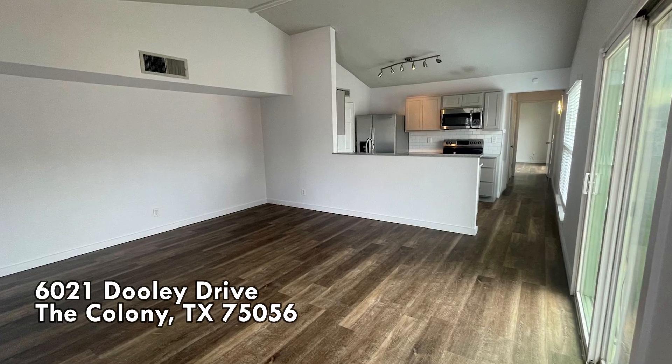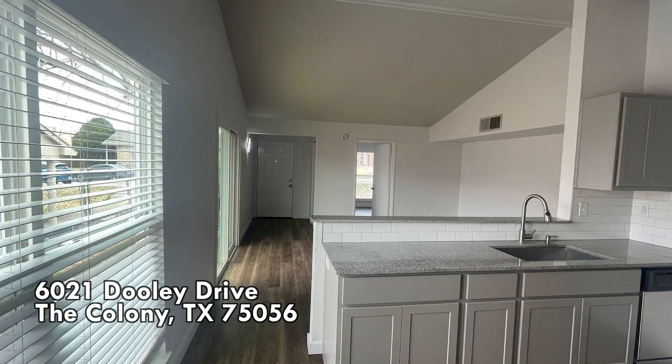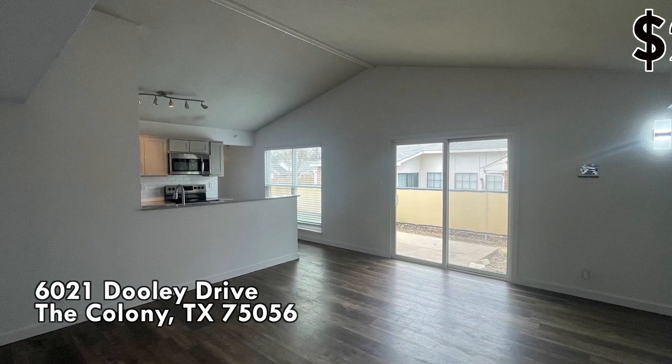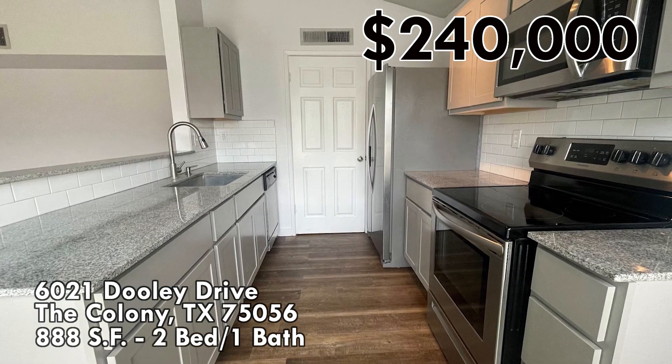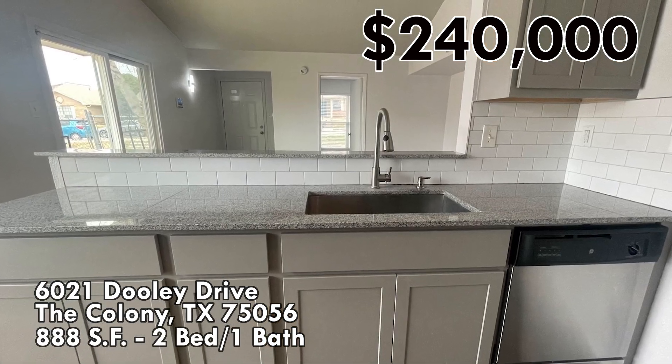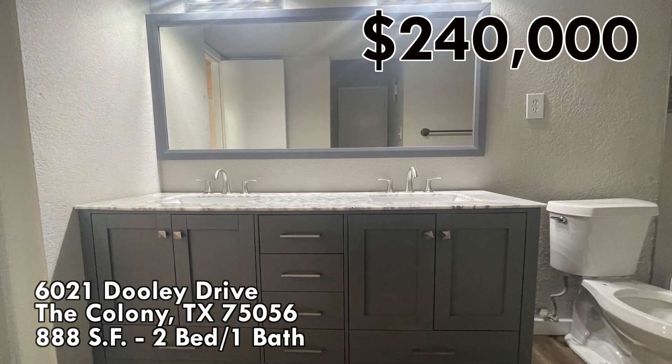The second house is 6021 Dooley Drive in The Colony. That's another nice suburb of the Dallas area, not very far north of downtown. The asking price on the day I filmed this was $240,000 for 888 square feet, two bedrooms, one bath. And again, by looking at the pictures, you can see that it's fairly nicely updated.